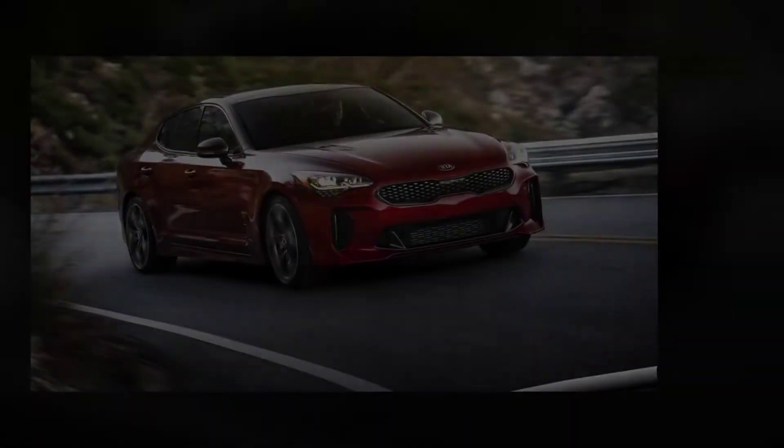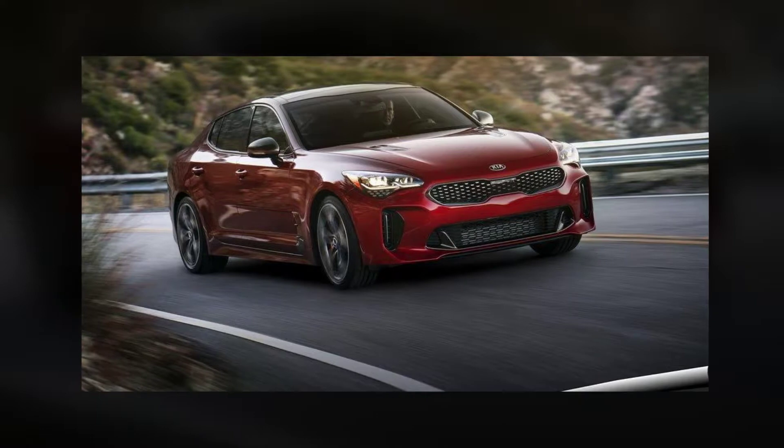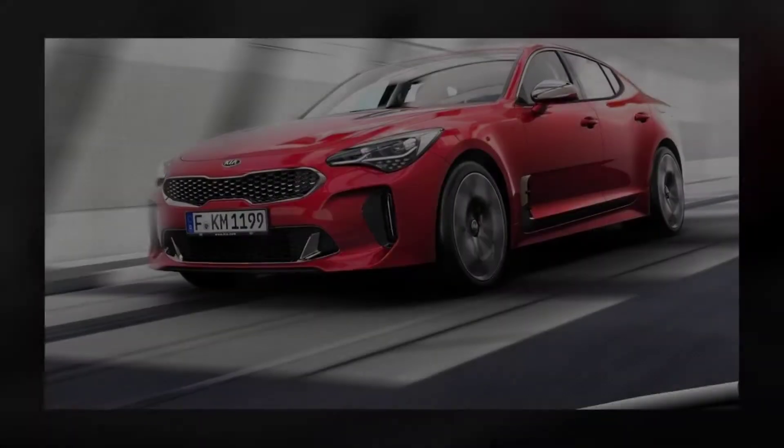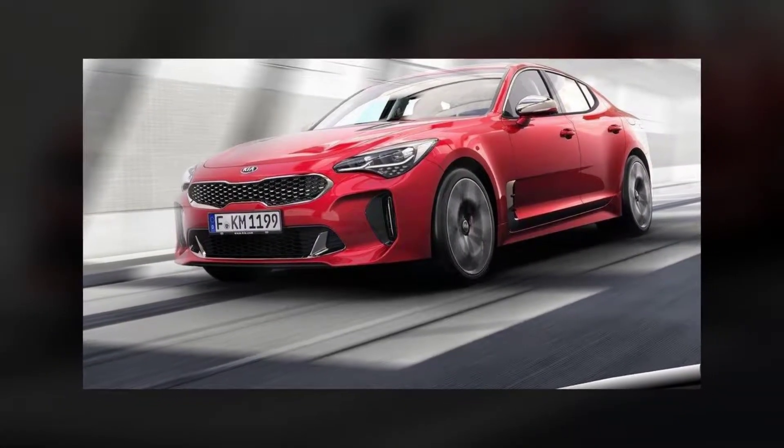It's all wrapped in a coupe-slash-sedan love-child 5-door hatch body that promises most of the practicality of a wagon without looking like one, comes with the best warranty and ownership plan in the business, and even the top-of-the-range version sneaks in for under $60,000.